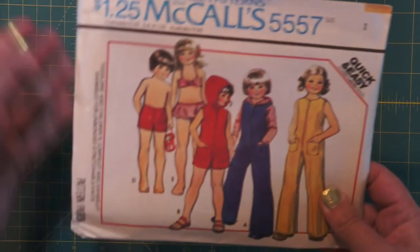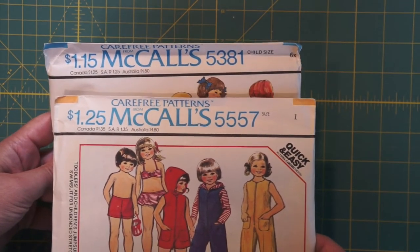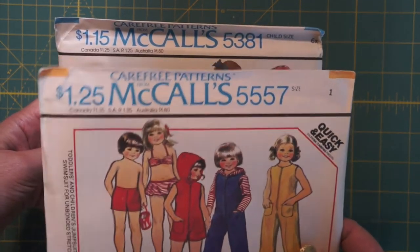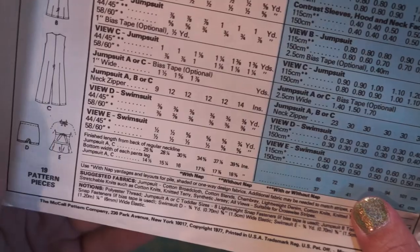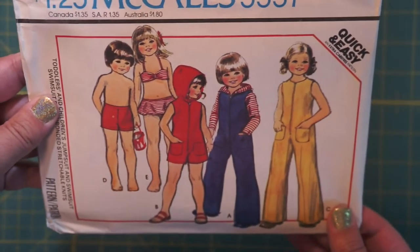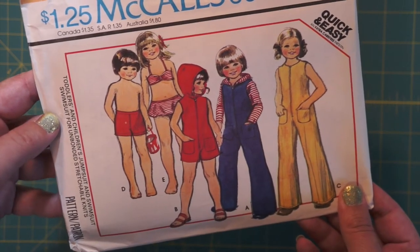Here's more kids', and the pattern is very much the same style — so you can tell. This one's 10 cents more expensive though. So this is 1977. There's a 10-cent rise in price. Bathing suit, coveralls, jumpsuit. I don't tend to keep many of the kids' patterns in the shop for whatever reason.